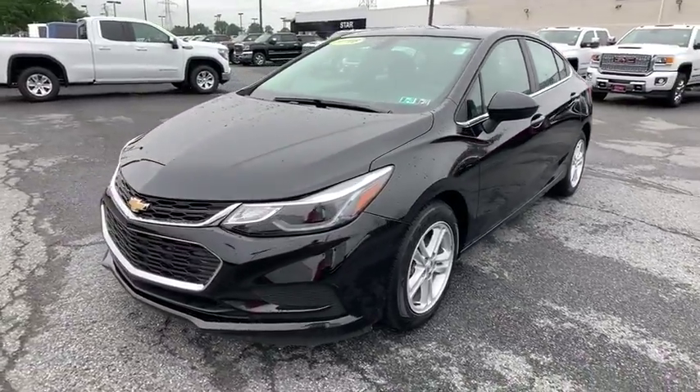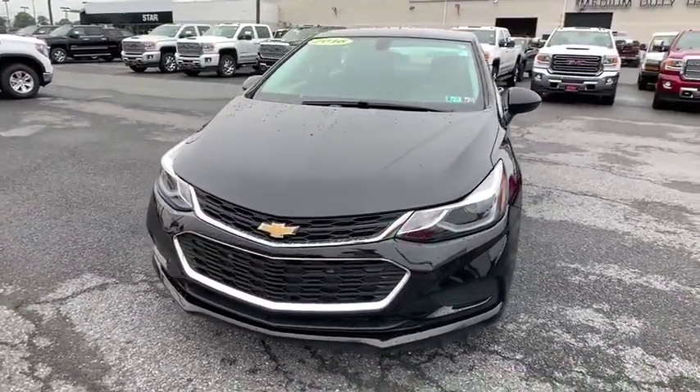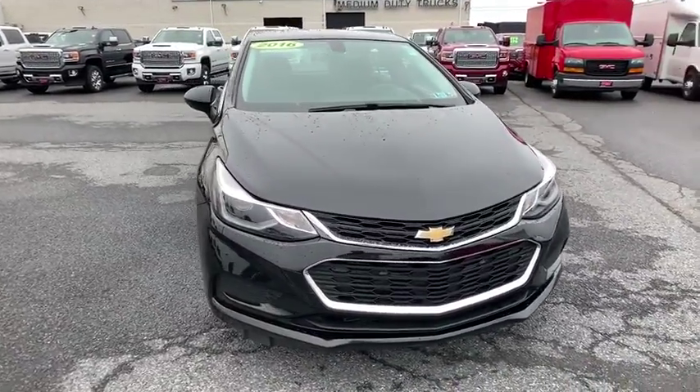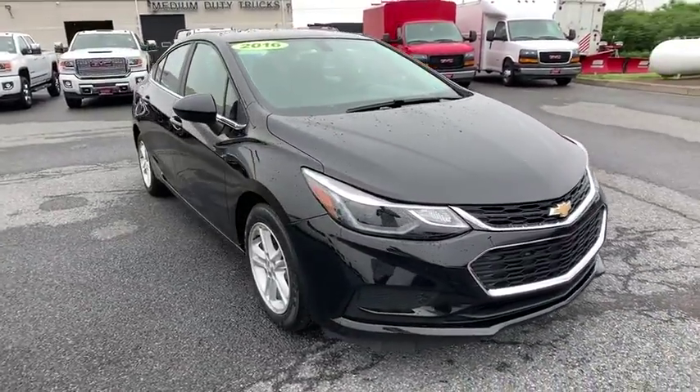2016 Chevrolet Cruze. The Cruze blueprint calls for more than you'd expect. This vehicle has less than 20,000 miles. Here are some of this vehicle's great options.